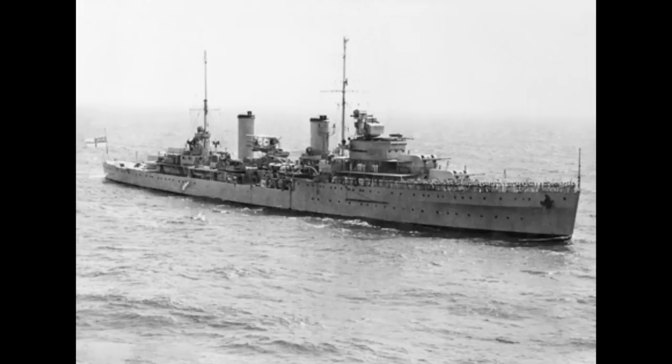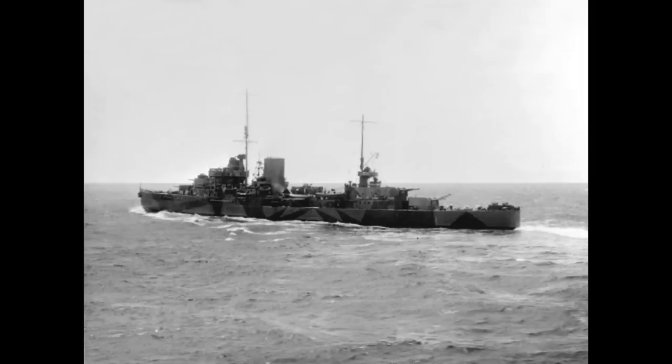HMAS Sydney was part of a three-ship subclass of the Leander-class light cruiser. The Leanders will in time get their own video, so general technical details and historical background here will be somewhat light to avoid duplication.